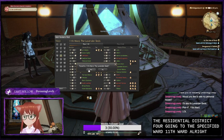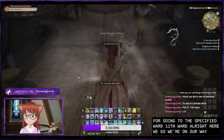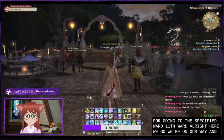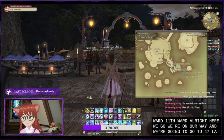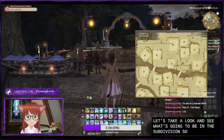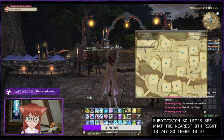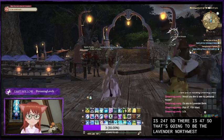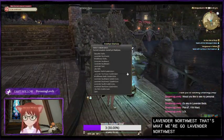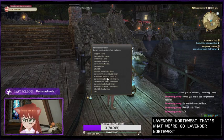All right, here we go. We're on our way. And we're going to go to plot 47. Let's take a look and see — it's going to be in the subdivision, so let's see what the nearest aetherite is to 47. So there's 47, so that's going to be the Lavender Northwest. That's where we'll go.